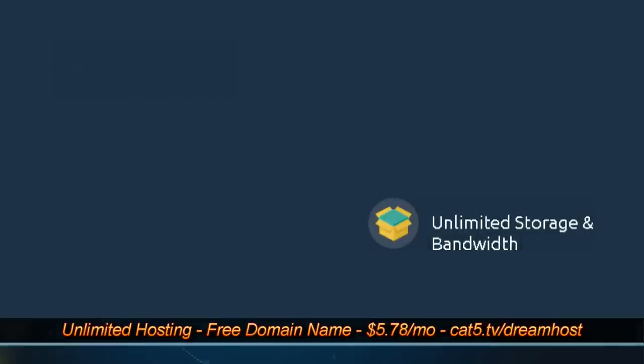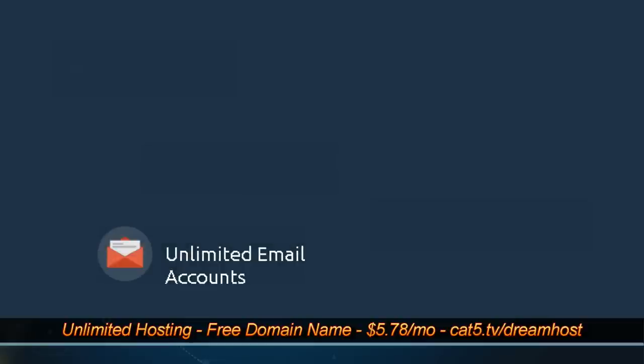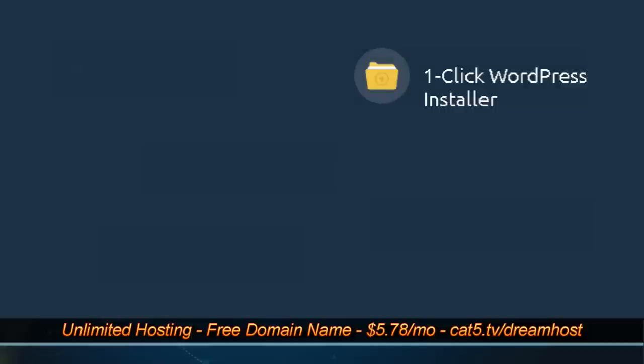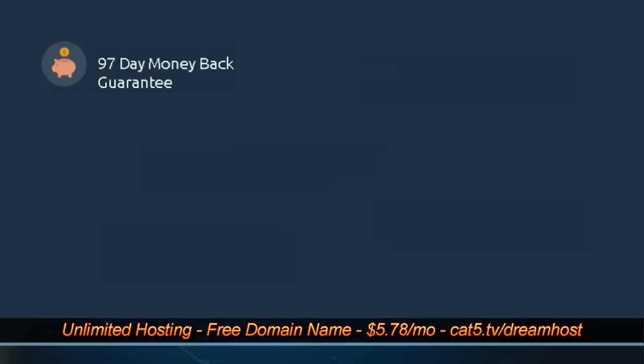Visit Cat5.tv slash DreamHost to sign up for unlimited web hosting for your website with unlimited email accounts, MySQL databases, the latest version of PHP, WordPress, and more — and even a free domain name registration. It's less than $6 per month, so sign up today at Cat5.tv slash DreamHost.